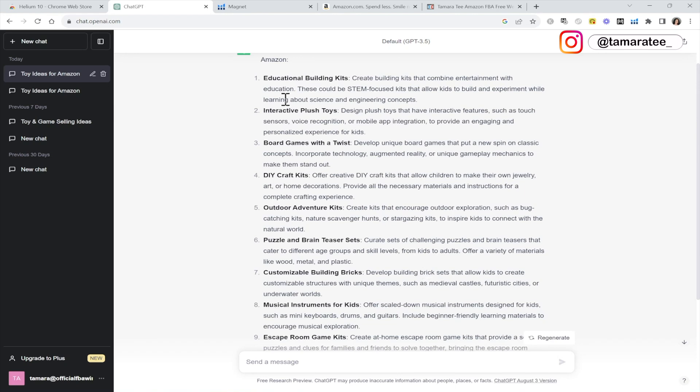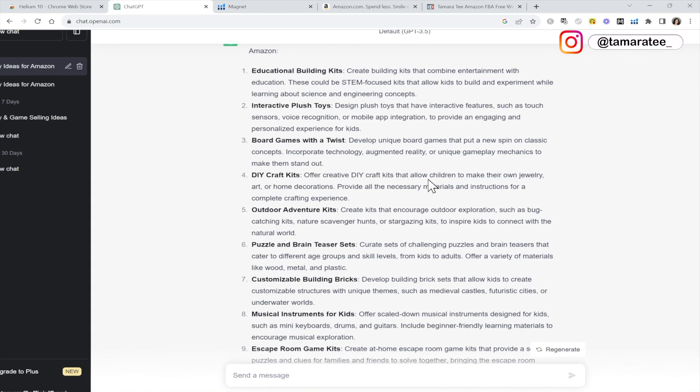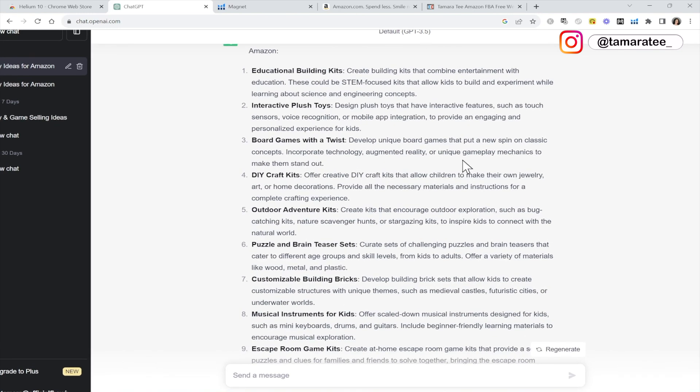First, we have educational building kits, interactive plush toys, board games with a twist, DIY craft kits. This one sounds unique and interesting. This product is intriguing to me because I know that DIY craft kits can be customized very easily. Remember, when you guys are doing private label on Amazon, you need to customize your product to stand out from the competition. So today I just want to focus on DIY craft kits.